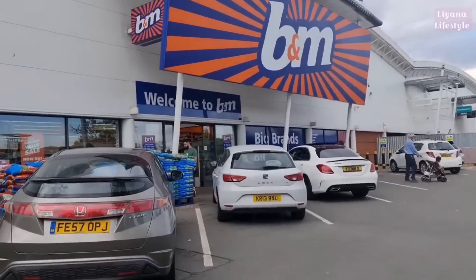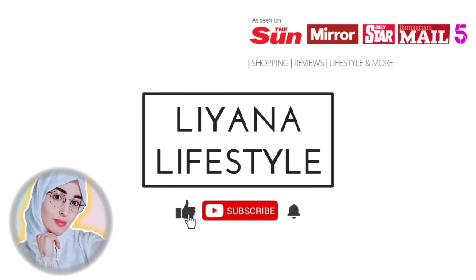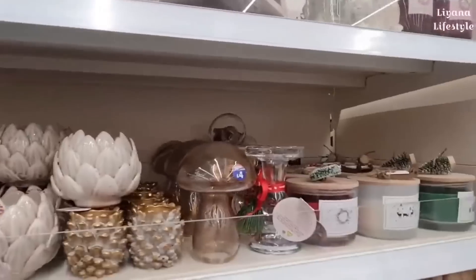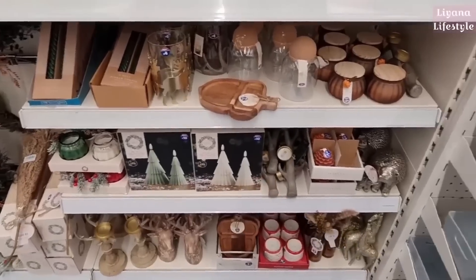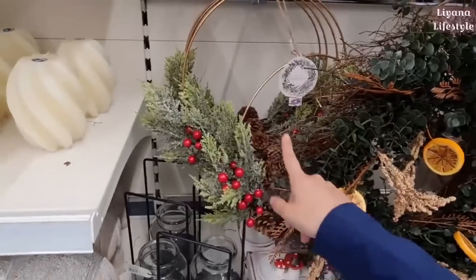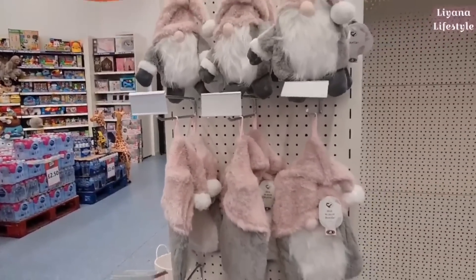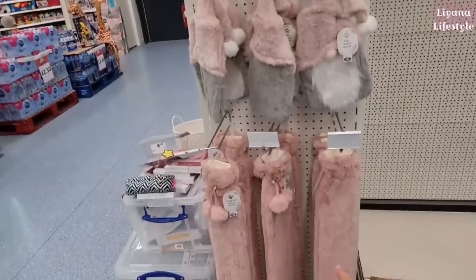Hi everyone, as you can see we're outside B&M. We're in the home decor section now and they've got some Christmas bits — some candles, Christmas ones. They have these Christmas LED candles for £1.50. They've got some new stag heads for £7, Christmas ones on wire for £6. Hot water bottles here for £8, a hottie for £5, and the longer ones for £10.